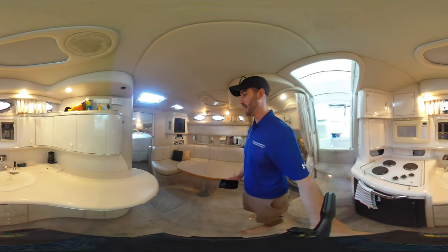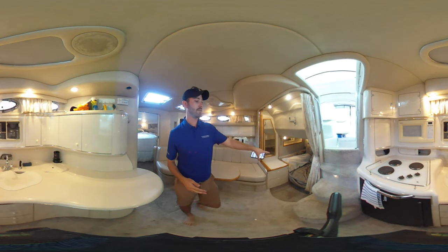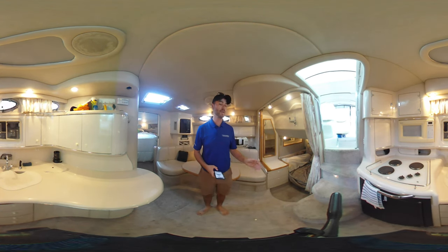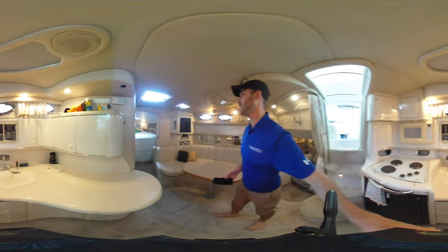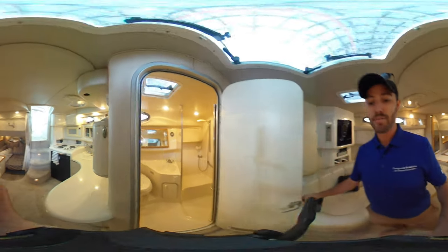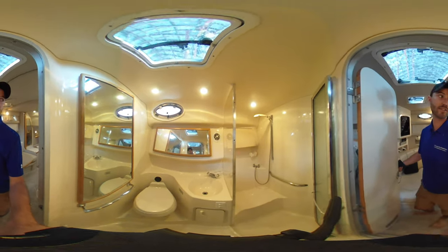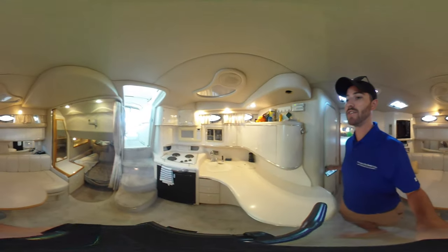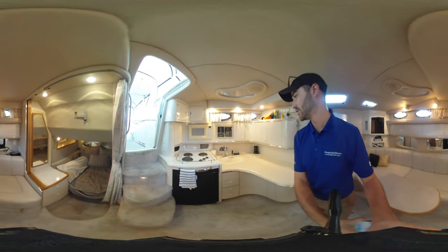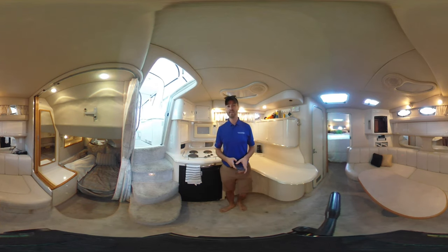Coming down into the main salon area, you have a nice L-shaped dinette for dining. In the aft cabin you have a U-shaped dinette that converts to a double berth, and moving forward you have another double berth in the V-berth. There's one head on board with a vacuum flush head and attached shower. Moving back into the galley, you've got a nice three-burner stove, full fridge, and sink. Also nice is that this boat has two air conditioning units and a generator, making it a great boat for anchoring out or touring around.